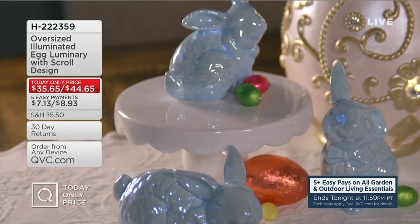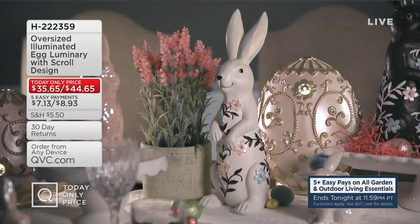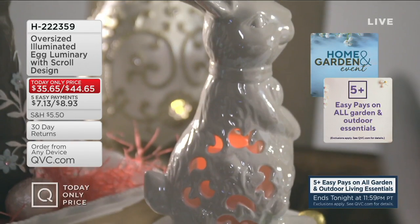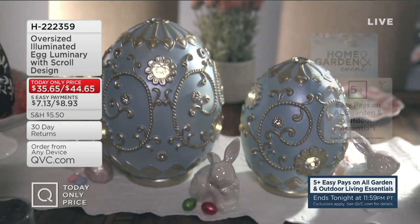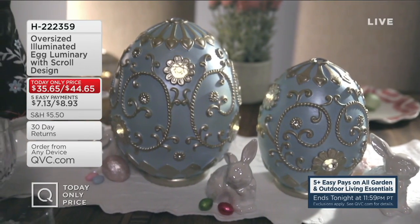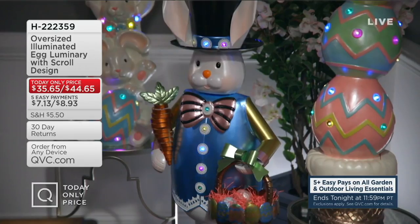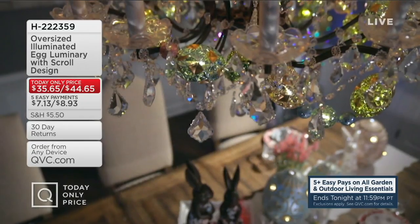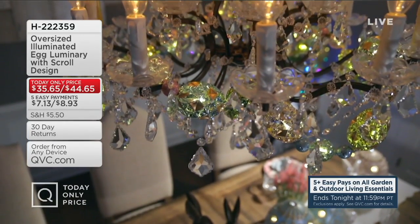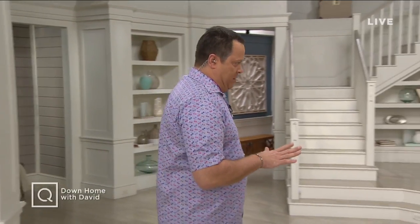How about an oversized illuminated egg with scroll design? Look at that beautiful piece beside the bunny rabbit — it almost looks like a Fabergé egg. It's big and oversized, with a choice of 9.5-inch or 12-inch tall piece in pearl, pink, and robin's egg blue. We'll also take you shopping for other cute Easter and spring decorations. Ali Carr is over on the hashtag Cozy Couch, which is a spa environment tonight.